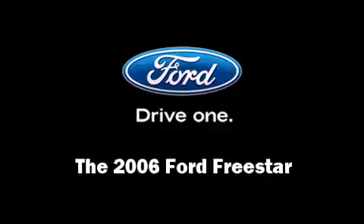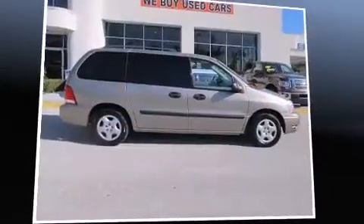Here's a great deal on a 2006 Ford Freestar. It features a front-wheel drive platform, an automatic transmission, and a refined six-cylinder engine.